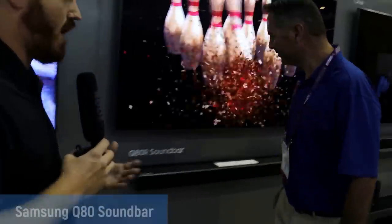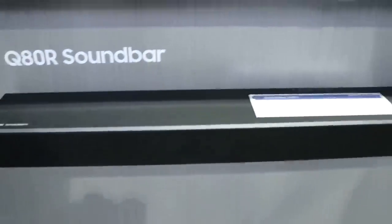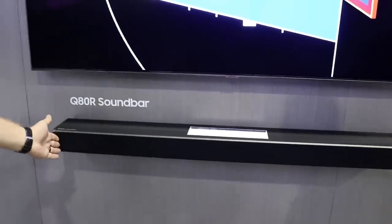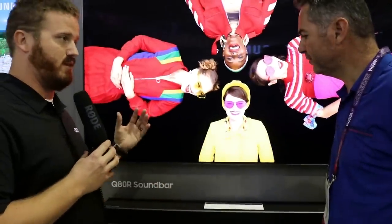Moving through the lineup to the Q80 soundbar, this one adds side-firing speakers, making it a 5.1.2 versus the Q70's 3.1.2. In addition to left, center, and right, you now have left and right side-firing speakers that reflect sound off the side walls for a more immersive experience, plus single drivers on top providing Atmos-style sound.